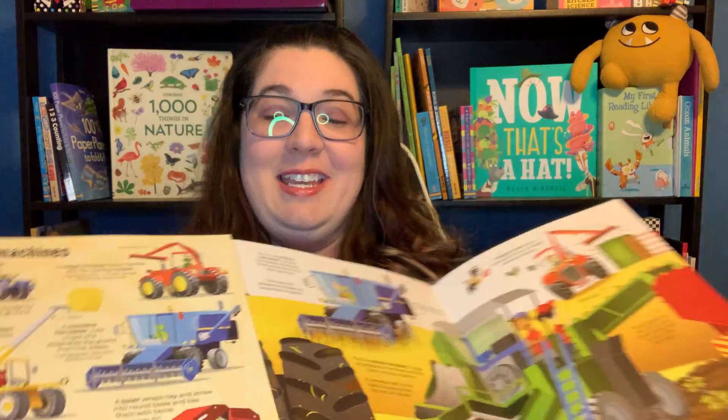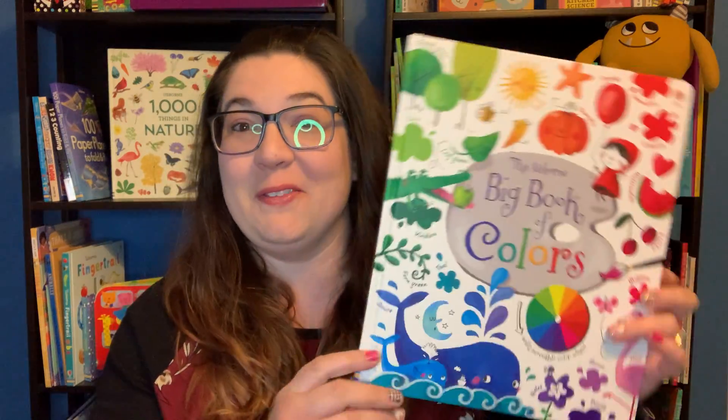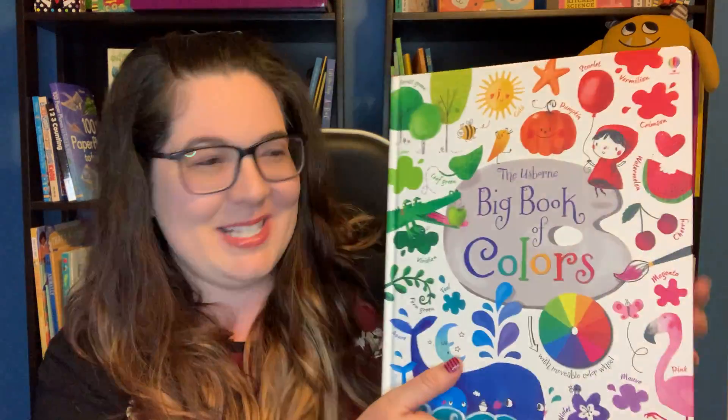The Machines one actually has fold-out pages to make the machines even bigger. And then there's the Big Book of Colors — this is probably one of my favorite Big Books. So I wanted to show you a little more inside this one.